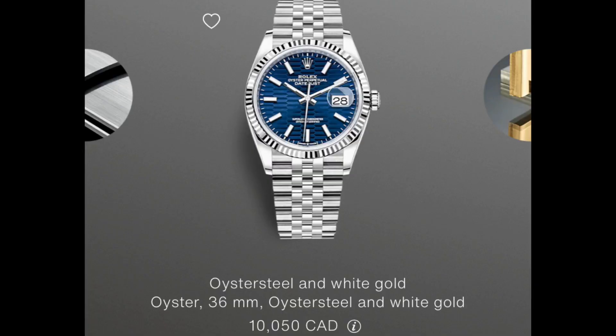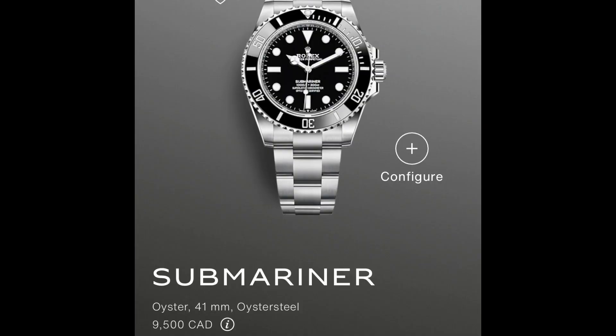The Oyster is nice too — that's going to be a hard one to decide if you have the opportunity to pick. What's also really interesting is the 36mm Day-Just on a Jubilee bracelet with a fluted bezel is actually more expensive than a Rolex Submariner, which is kind of crazy. So that's one thing I noticed.